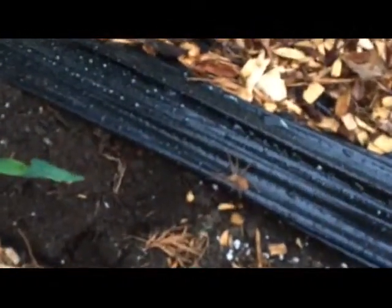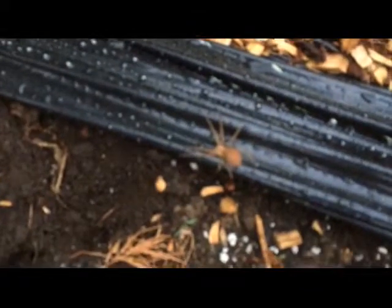Check out the size of this spider — this is one honking wolf spider. Just so we can see it in the wild. Lovely — very good for the garden.